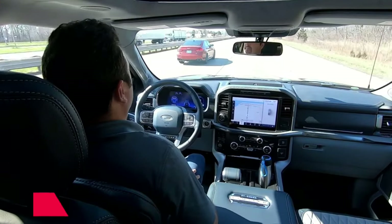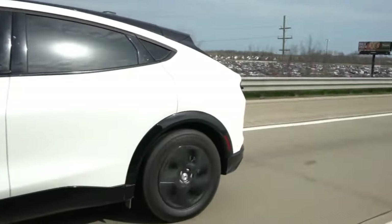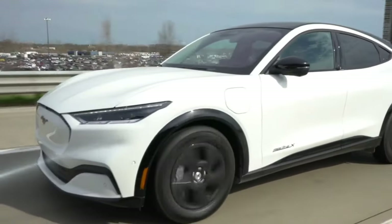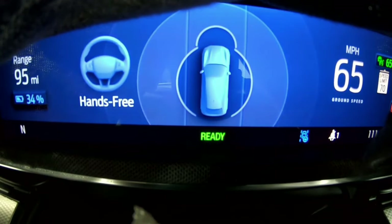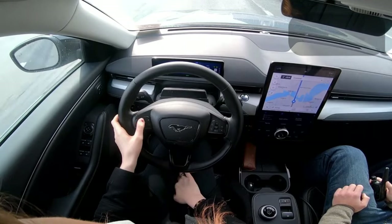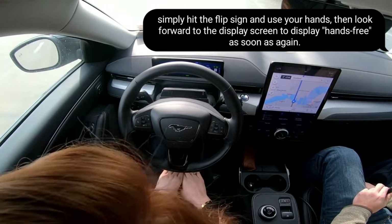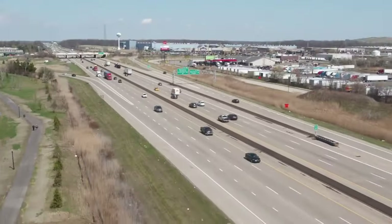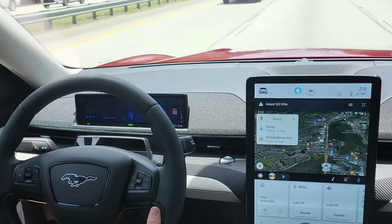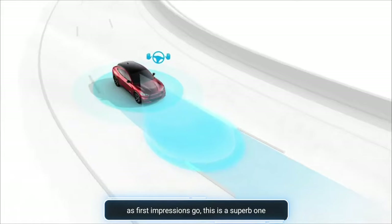Keeping eyes on the traffic ahead, Blue Cruise keeps the car nicely positioned in its lane, though like Super Cruise, it sometimes favors the right side a touch more than ideal. Lane changes are easy — though not part of Blue Cruise's portfolio, it's not precisely difficult: simply hit the turn signal, use your hands, then wait for the display to show hands-free again. In limited testing, it covered well-marked, clearly delineated highways well, though more time in trickier situations is needed.